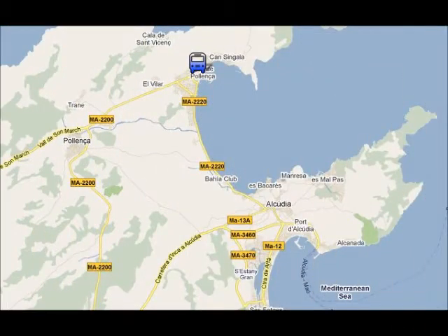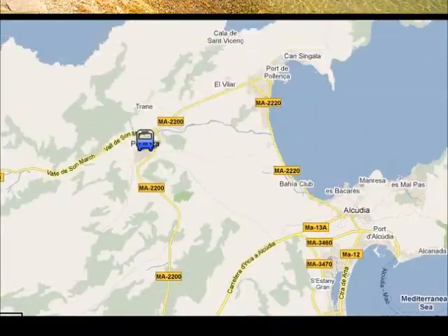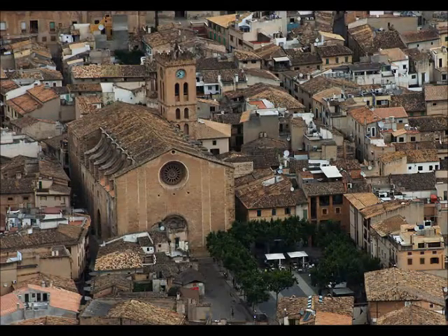In Porta Poyanta, you can go to the beach, or you can go for a walk in the pine woodland. There's a bus from Can Picafort to Porta Poyanta and it takes about 45 minutes. Poyanta Old Town is our last recommendation in the area, and it's a lovely place to go for a stroll.